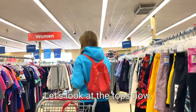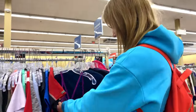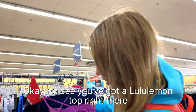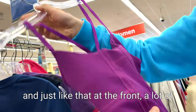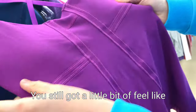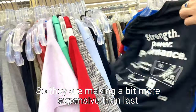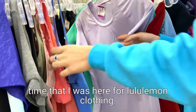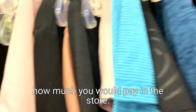Let's look at the tops now. So you've got a Lululemon top right there, just like that at the front. A lot of the clothing is actually in really good condition. You've still got a little bit of pilling on it, but let's see the price - $20. So they are a bit more expensive than last time I was here for Lululemon clothing, but it's still pretty reasonable considering how much you pay in the store.